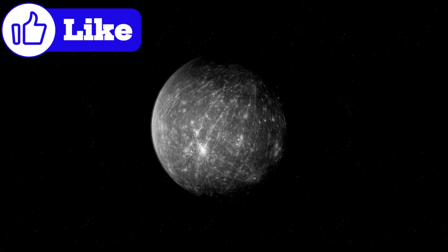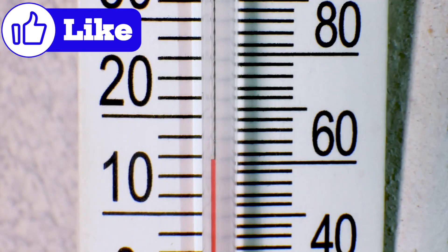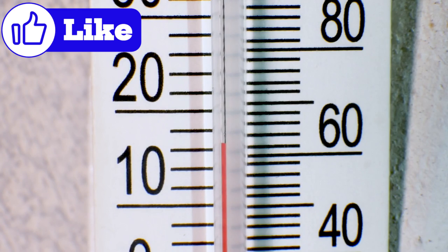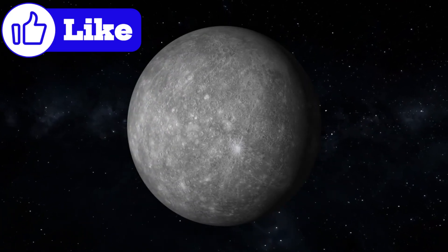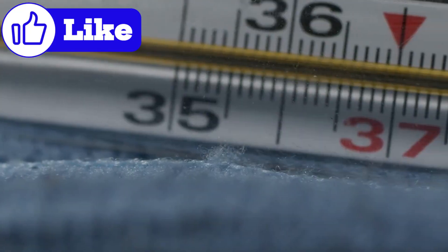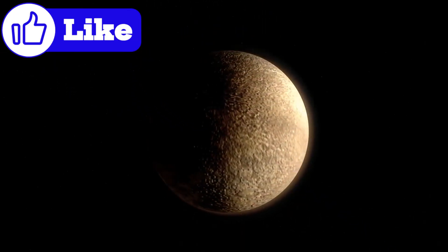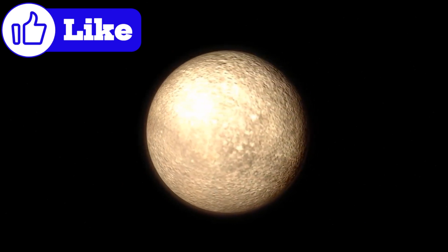Mercury experiences some of the most extreme temperature variations in the solar system. During the day, the sun's unrelenting heat pushes surface temperatures to a blistering 430°C (806°F). At night, with no atmosphere to retain heat, temperatures plummet to minus 180°C (minus 292°F). This stark contrast creates a planet of fire and ice. Surprisingly, Mercury's surface rocks and minerals are uniquely adapted to these conditions, forming a crust that withstands solar radiation and thermal stress.